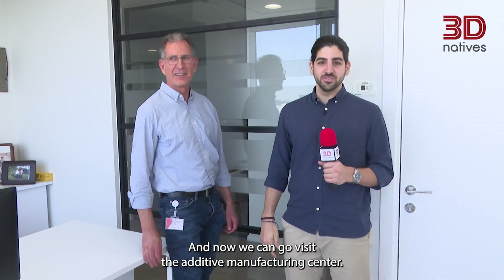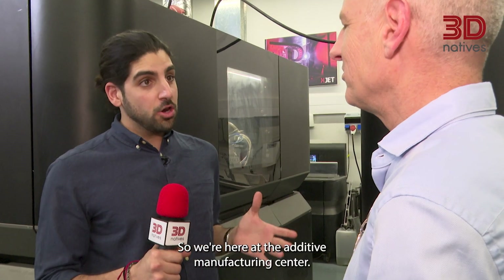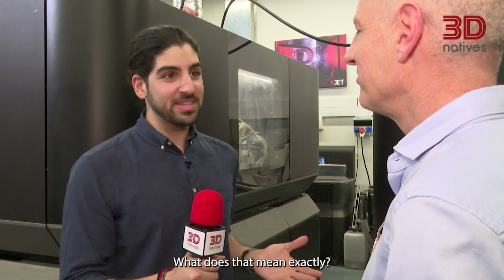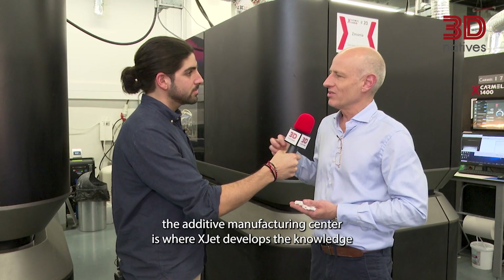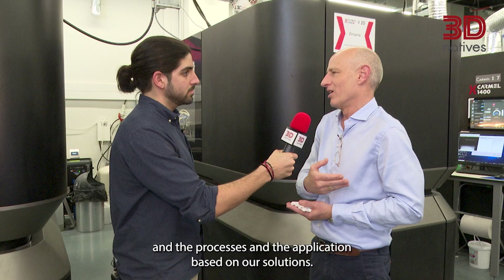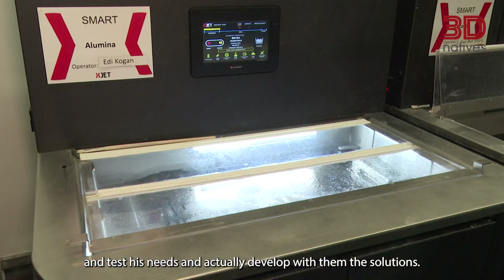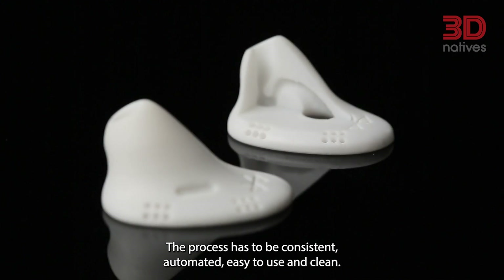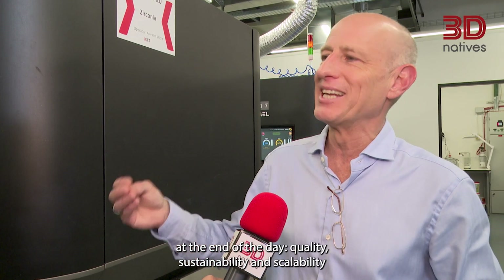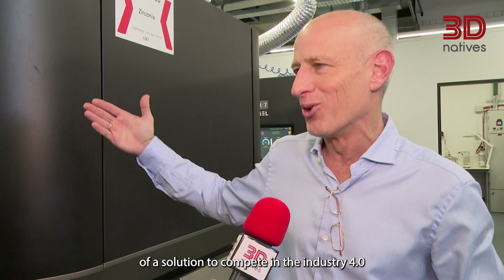Now we can go visit the additive manufacturing center. I'm here with Guy. The AM center is where XJET develops the knowledge, processes, and applications based on our solutions. This is where we work with our customers to develop and test their needs and actually develop solutions with them. The process has to be consistent, automated, easy to use, and clean — and this is what we deliver at the end of the day. Quality, sustainability, and scalability of a solution to compete in the Industry 4.0 Industrial Revolution.